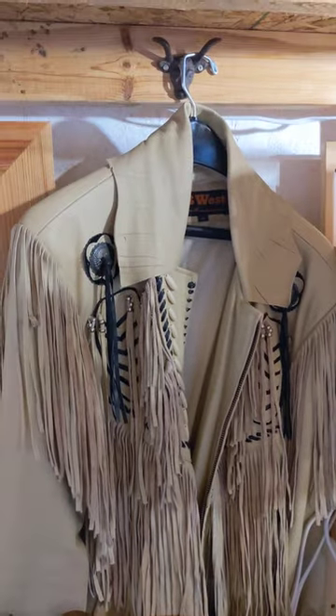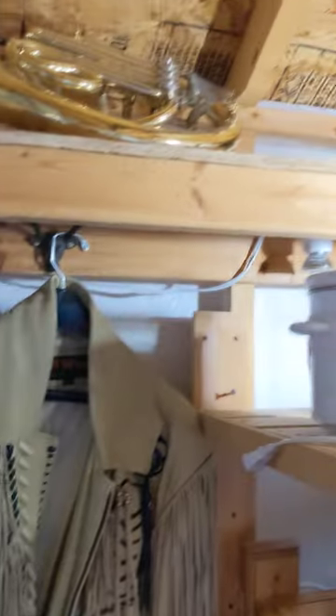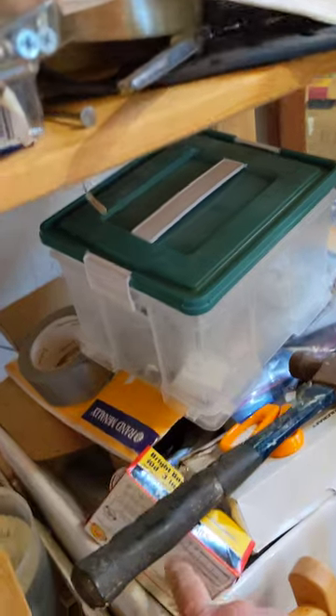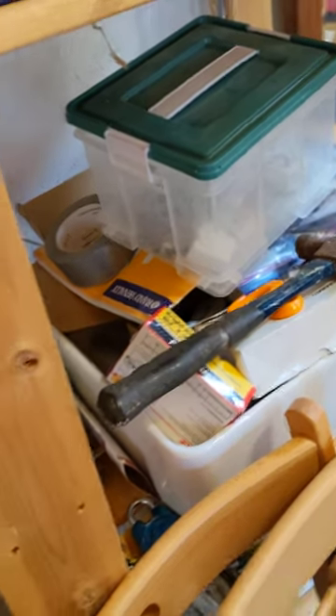There's my little Indian decorative stuff — a little decoration. Now, this is the sink right here. It hasn't been installed yet, but that's the sink. The microwave is down there.